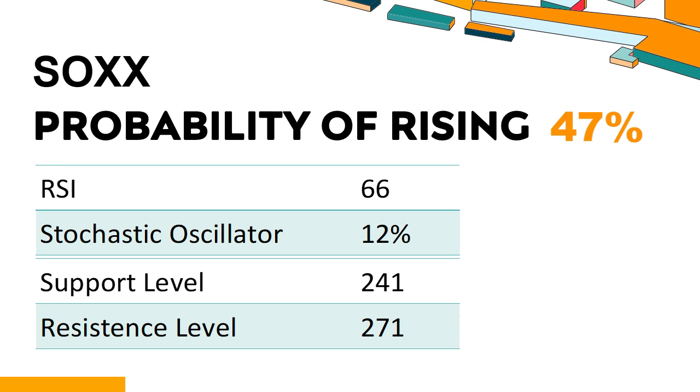Trend Outlook: SOXX has a 47% probability of rising stock price, meaning the probability of falling is relatively high. Combining multiple technical analysis indicators, SOXX has five bullish signals and three bearish signals. SOXX's short-term support level is 251; if it falls below 251, it will have a chance to test 241. SOXX's short-term resistance level is 264; if it breaks through 264, it will look up to 271.